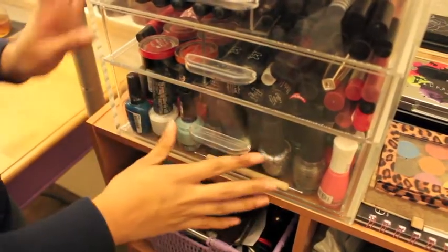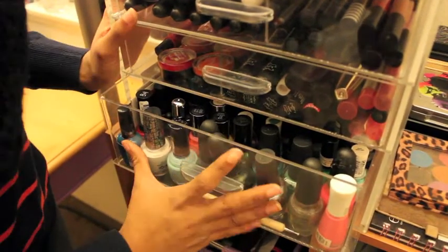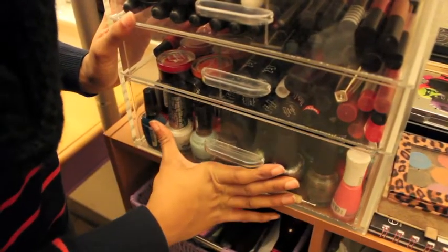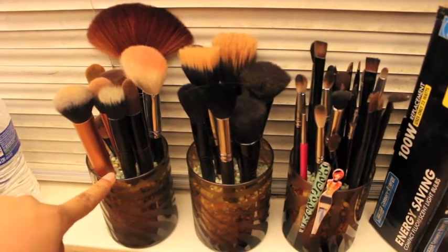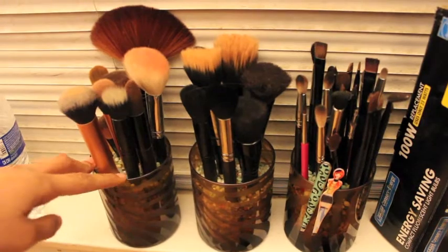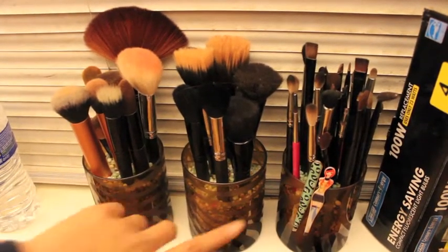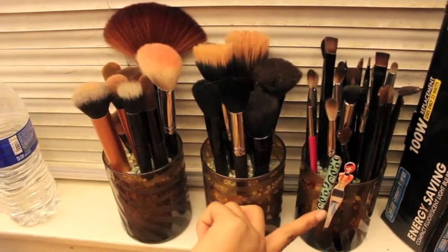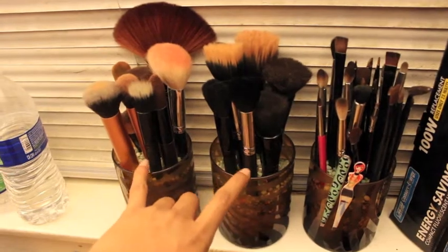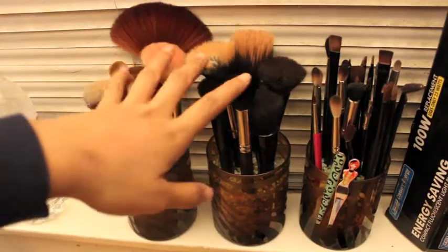Down here I have all of my nail polish in this drawer, but it's kind of hard to open. We're going to film a nail polish collection video later, so we'll go through that then. These are my brushes, right next to my makeup storage. I keep them in these cups — over here I have my eye brushes and two tweezers, and then my face brushes are in these two cups. They're really dirty, so I need to wash them.